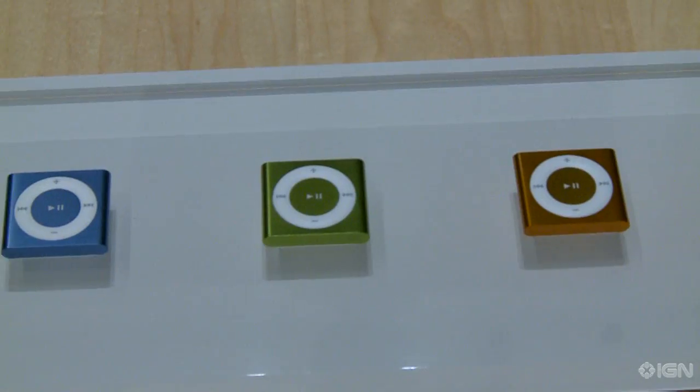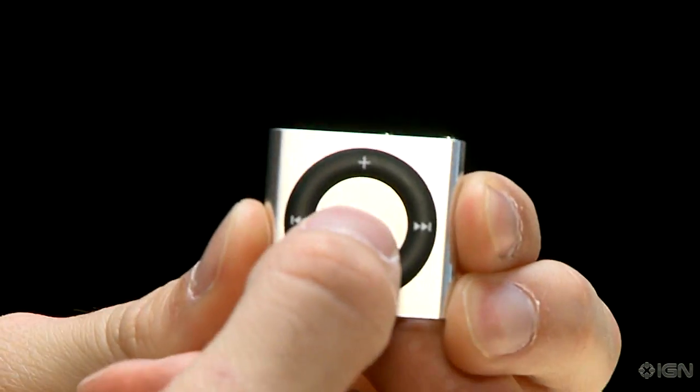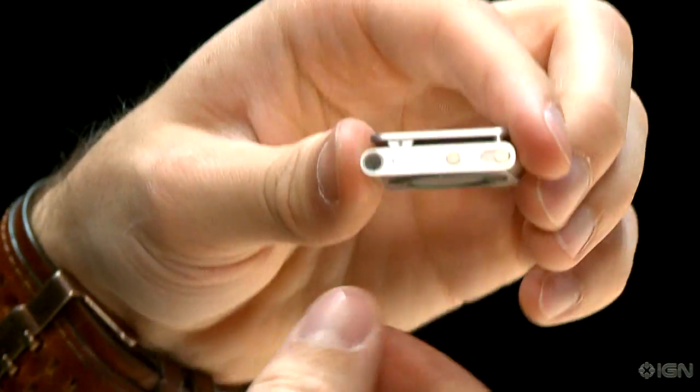The iPod Shuffle on the other hand hasn't had as many changes. It actually goes back to a square design, but adds the buttons back in exchange for the inline controller of the last version. It'll start at $49.99 and be available next week.